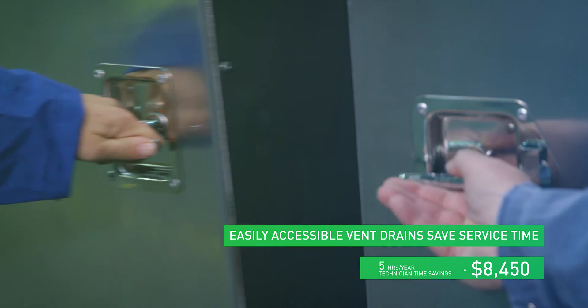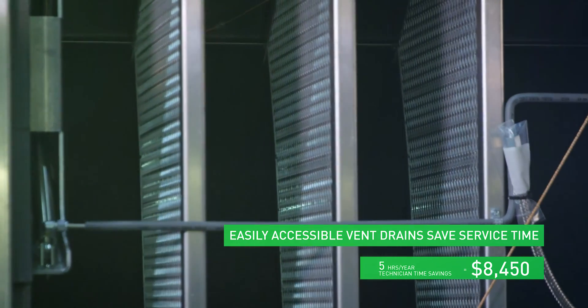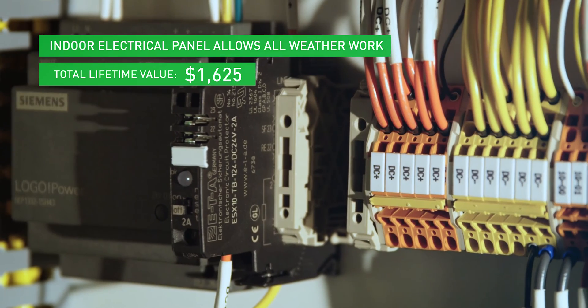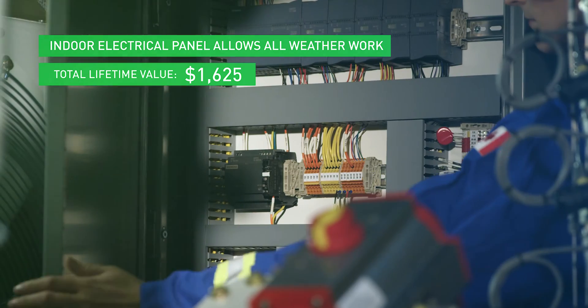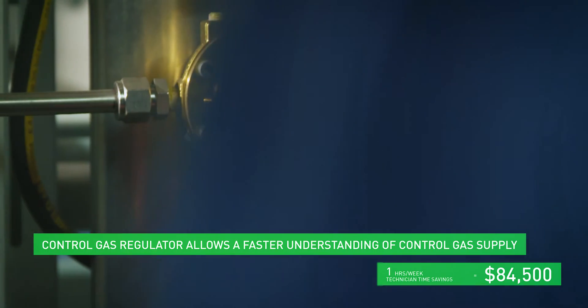Located through two easy-access doors on the package's front, vent trains allow for quick changes during servicing and flexibility in maintenance. An electrical panel is located inside the enclosure and can be worked on in all weather, eliminating the need for tents or other covers and removing any requirement to dry off the panel.